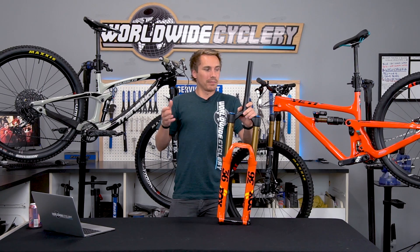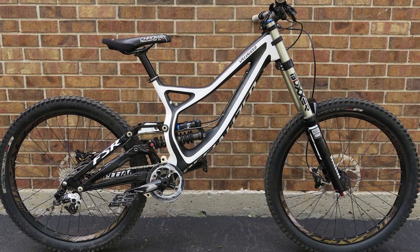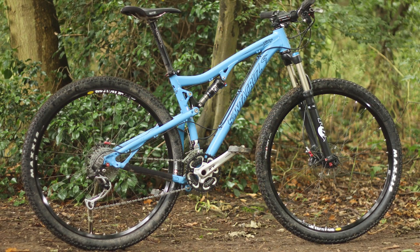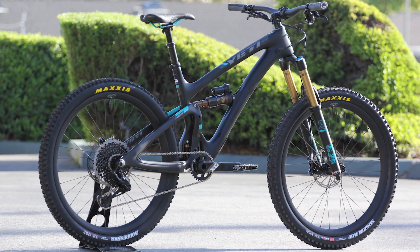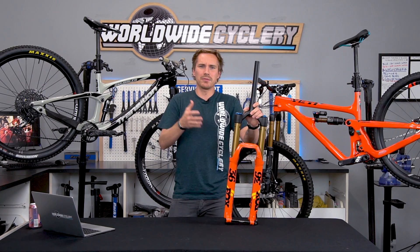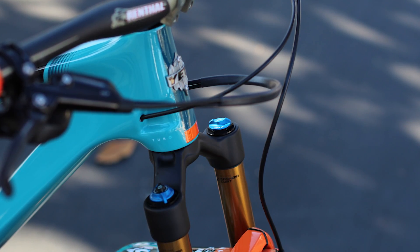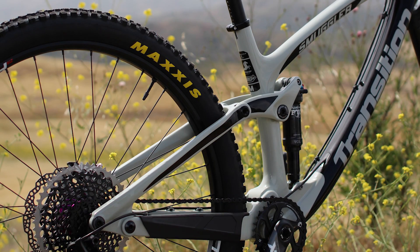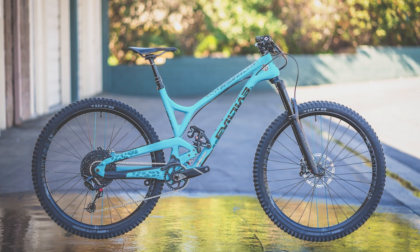Why do bike brands keep messing with it? Well, mountain bikes have been going through evolution for a long, long time. You know, 26-inch wheels were standard for a long time, then 29ers came out, that changed basically the trail of the fork, then they had 27.5-inch wheels. And what's really cool about the bike industry is the innovation and the care for innovation — whether it's component manufacturers or bike manufacturers, everyone's really trying to make bikes work better, and they've been doing that for the last several decades.